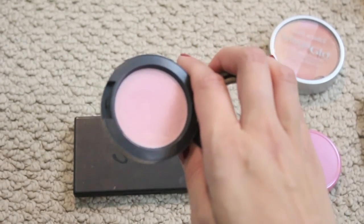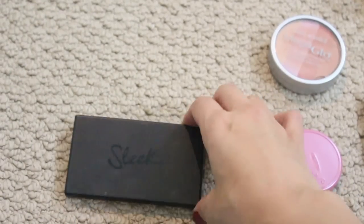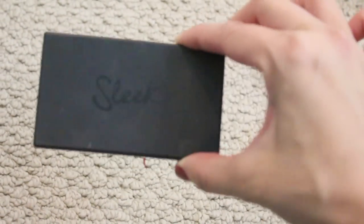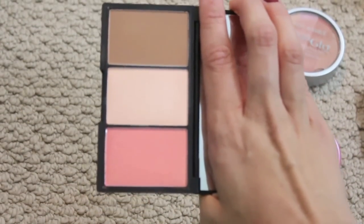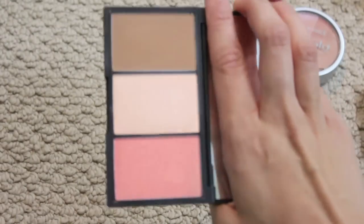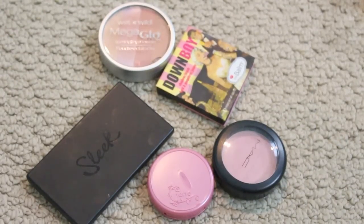My mom may use the Pink Tea since she's quite fair. And I'm going to send the Sleek palette to my sister because I know the bronze shade will look beautiful on her, and I already have a couple of blushes very similar to the blush in it. So I'm gonna send that to her. That is it for blushes!